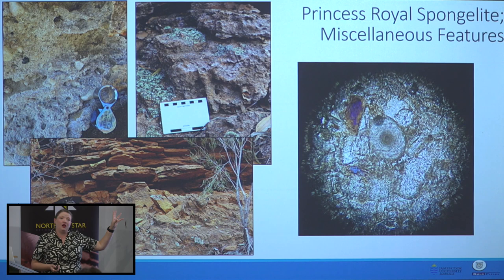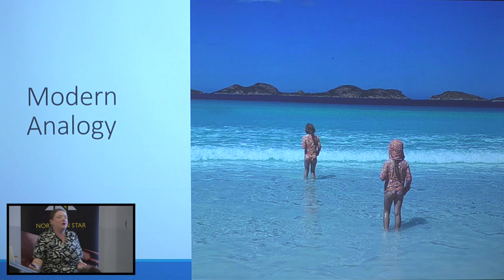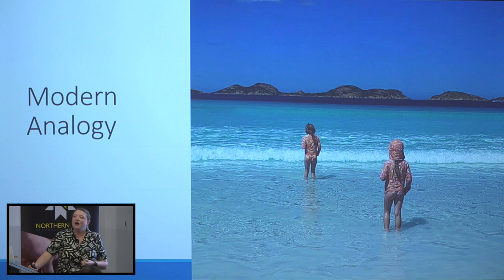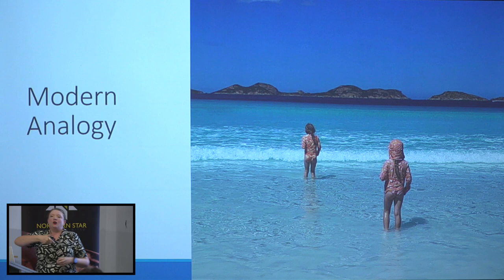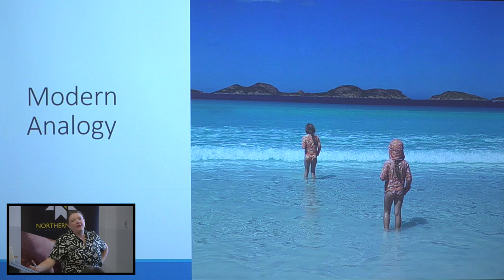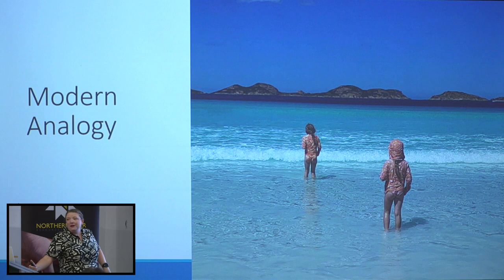There are some miscellaneous images I'm not quite sure where to put: Ophiomorpha burrows indicating a really high-energy environment, lots of crossbedding, and a marine gravel. For a modern analogy — if you go and stand on the beach at Esperance and look out, you see heaps of granitic islands. That's what it would have looked like. If you'd stood on Mount Burgess, Mount Charlotte, or Red Hill at any point during the late Eocene, it would have looked like that — all those topographic highs would have been islands in a warm shallow sea.